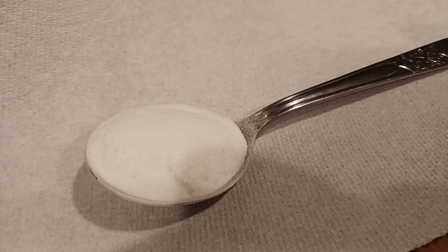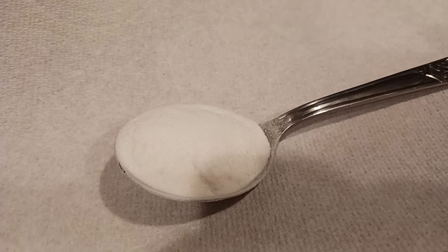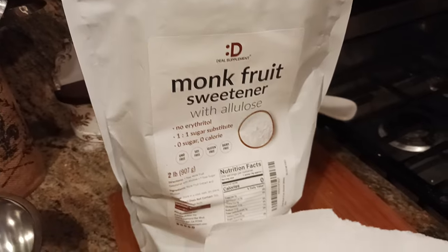The Old Coot here coming at you with another exciting video. I wanted to show you all a fine, very detailed, up-close-and-personal picture of this monk fruit with allulose sweetener from Diehl Supplement.